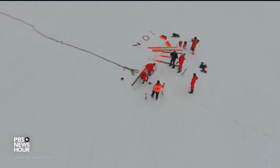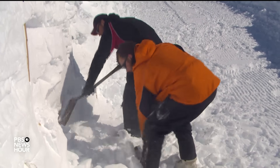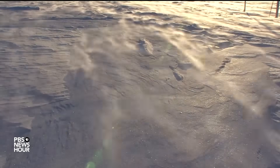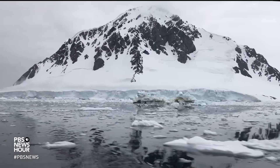This year, teams from several different nations are studying the Thwaites Glacier, trying to determine whether it's past the point of no return, and, if so, how soon its ice could end up in the ocean. For the PBS NewsHour, I'm William Brangham in Antarctica.